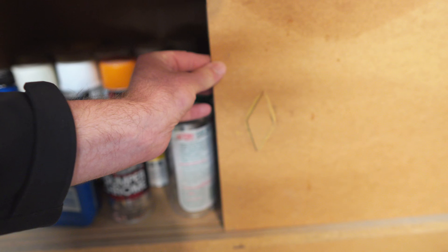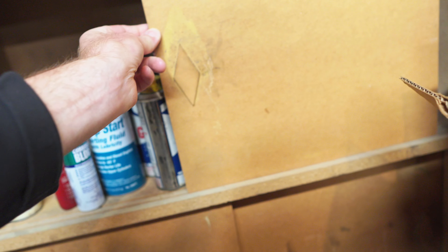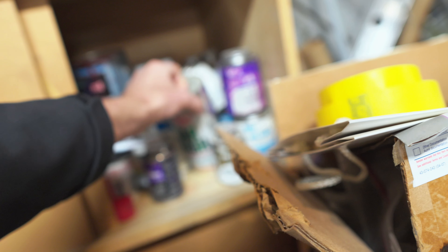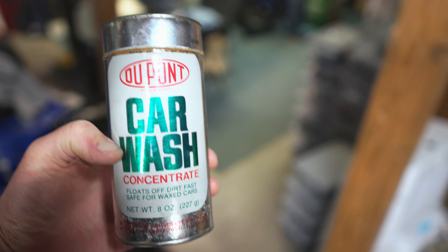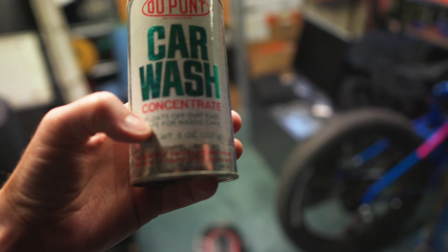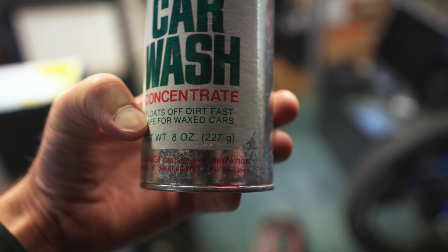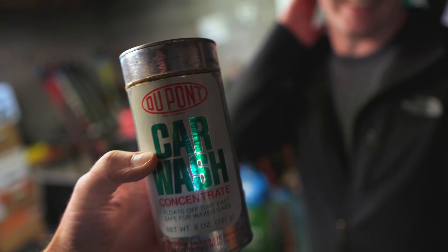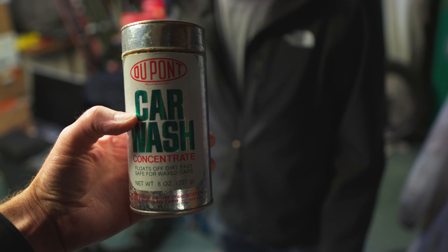It was time to see what lay beneath the moss and debris, which was slowly becoming a permanent fixture on the exterior of the car. I found the right period-correct wash for the Firebird — it says 'floats off dirt fast, safe for waxed cars.' Sounds good to me. Let's give it a shot. Bug and tar remover too?